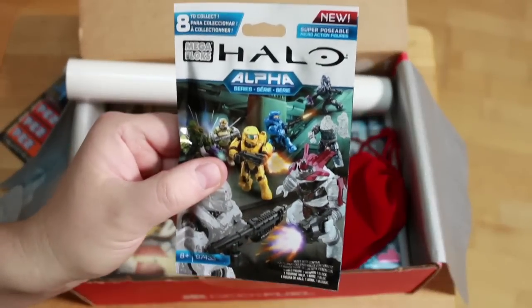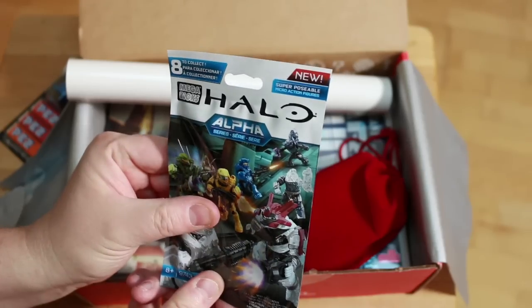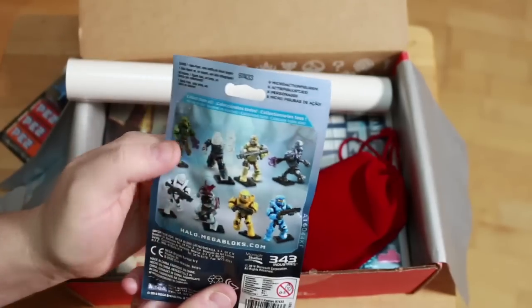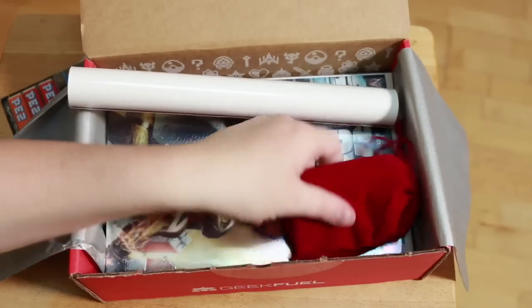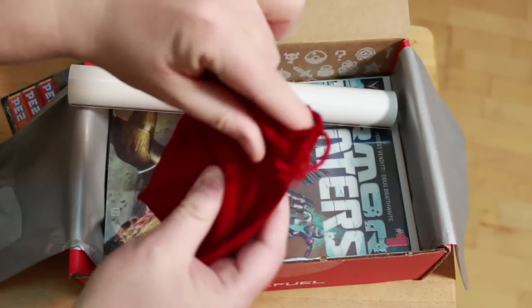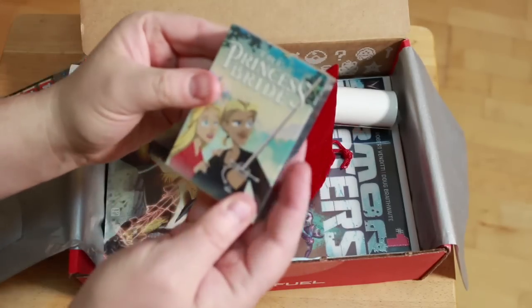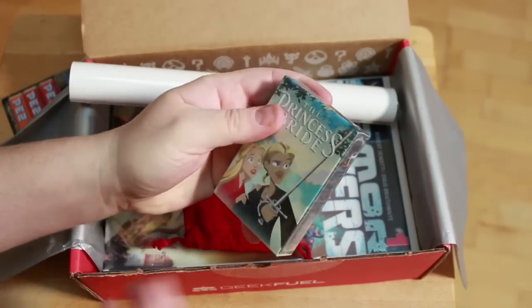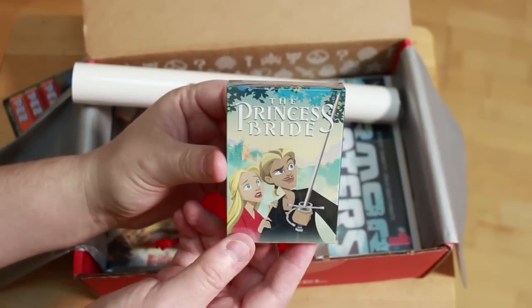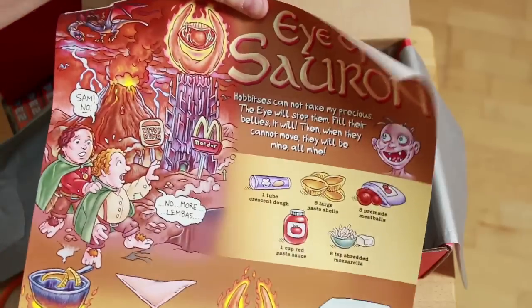We got some Halo series items — looks like little posable figures, maybe a blind pack from Mega Bloks. Next, there's a fancy red velvet folder here — it's a deck of cards. Looks like Princess Bride playing cards. How many of you guys have seen The Princess Bride? It's a classic movie.